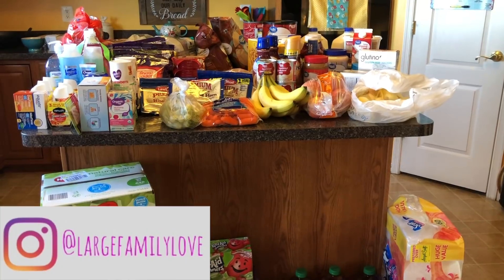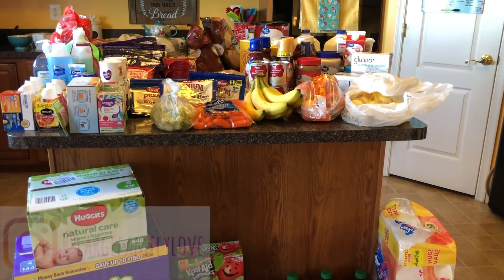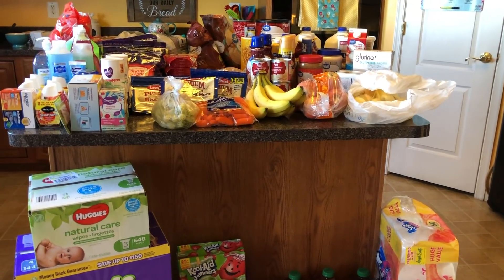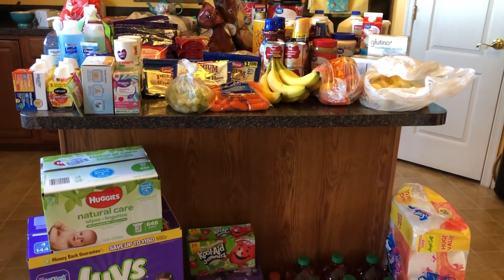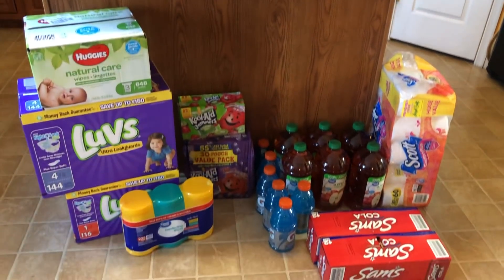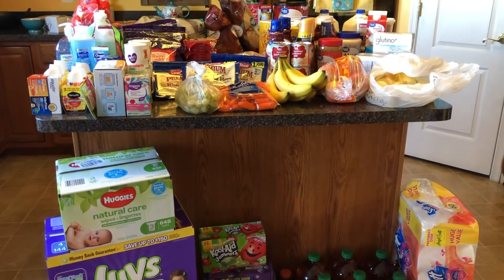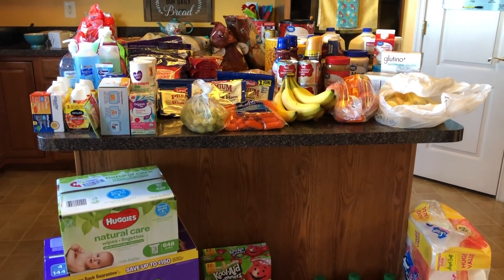No box stuff, no sides, no canned vegetables — nothing like that for the pantry. I did have to get ketchup, ranch, mayonnaise, stuff like that. No frozen vegetables, no meat, nothing like that did I buy. Just some household stuff and drinks that don't stay here long because of packing lunches and stuff like that.